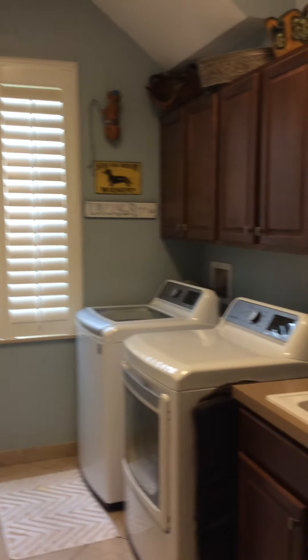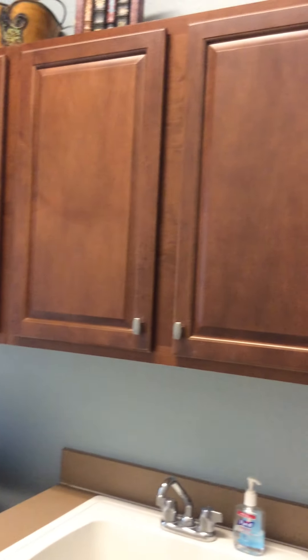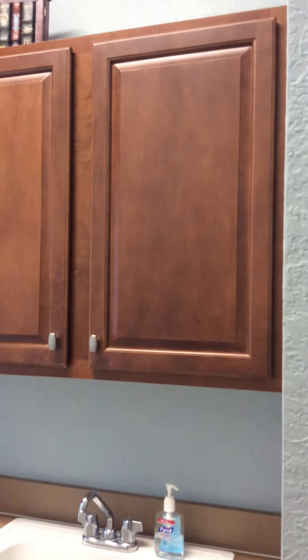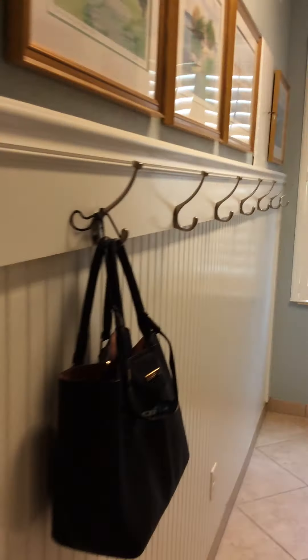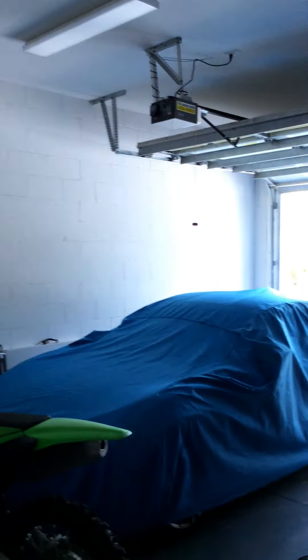Down this hallway it leads to the three-car garage. Along the way, you have the laundry room, which has nice hooks to hang things on, plantation shutters, tons of cabinet space, and a full sink. It's right off the garage and very convenient.